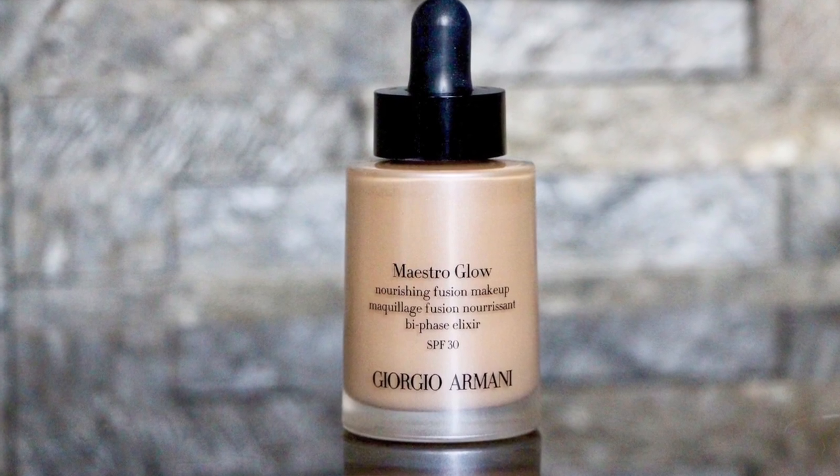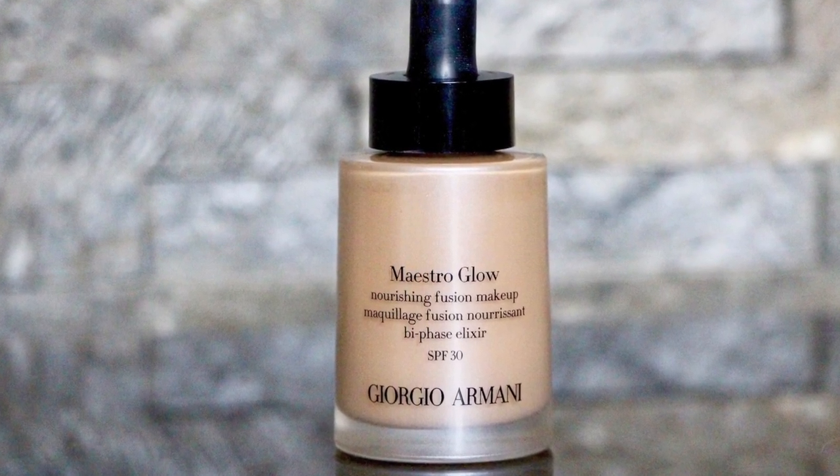At the opposite end of the scale — more for people with very dry skin — this is the Giorgio Armani Maestro Glow, the Nourishing Fusion Makeup Bi-Phase Elixir. If you've ever used Maestro before, you'll know it's this amazingly lightweight liquid that you can't believe would do anything to your face, but a few drops and it just looks amazing. Well, this is a glow version — I find it to be a completely different product; it doesn't even feel like it's in the same range because the effects are so rich and nourishing.